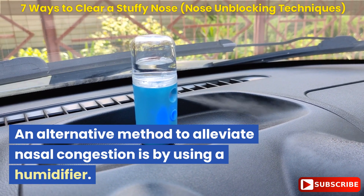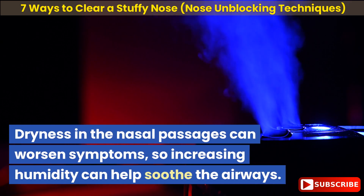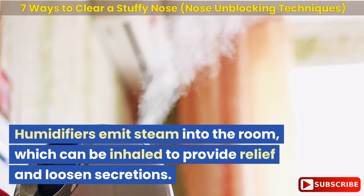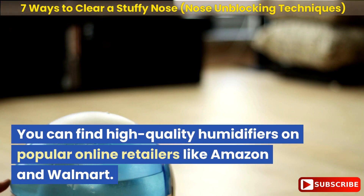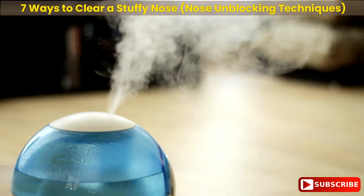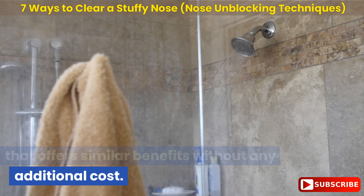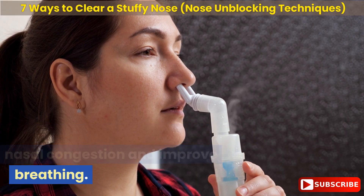An alternative method to alleviate nasal congestion is by using a humidifier. Dryness in the nasal passages can worsen symptoms, so increasing humidity can help soothe the airways. Humidifiers emit steam into the room, which can be inhaled to provide relief and loosen secretions. If you're looking for a more budget-friendly option, taking a hot shower can also create natural steam that offers similar benefits without any additional cost. Inhaling the steam can help relieve nasal congestion and improve breathing.